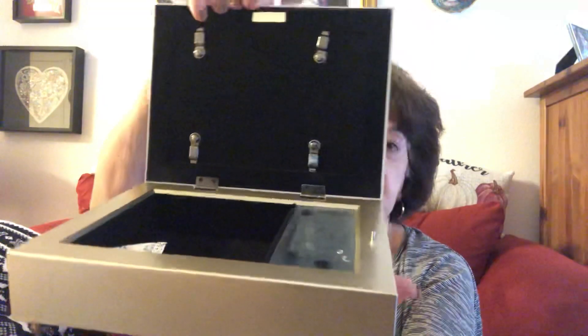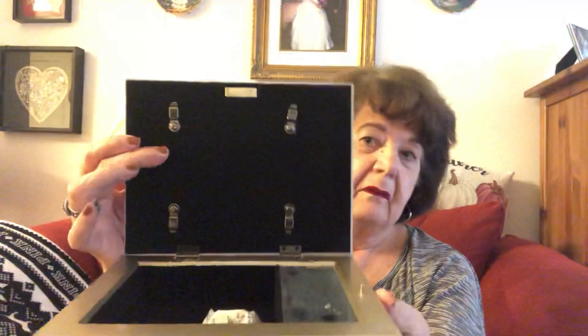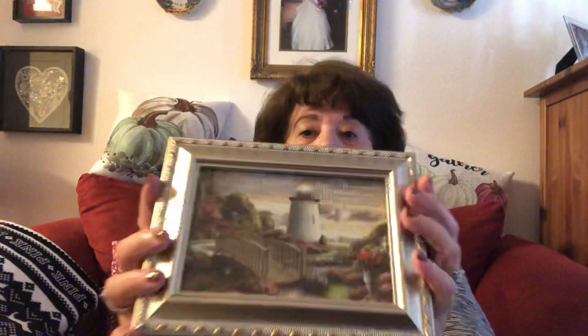My favorite find is this one right here. It is gorgeous — it's a music box. I should wind it up; it's absolutely beautiful. It was never used. I paid $7.99 for it with a 20% coupon. I haven't decided yet if I'm going to keep this or put it in my Saturday jewelry auction and fill it with jewelry.